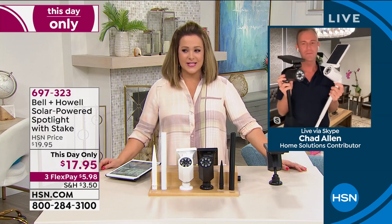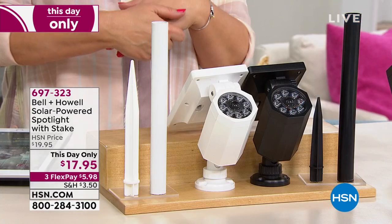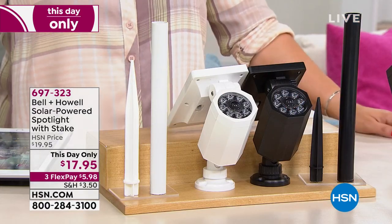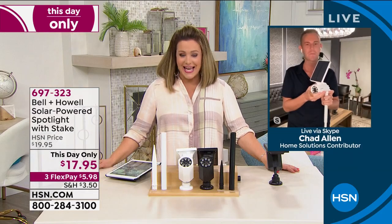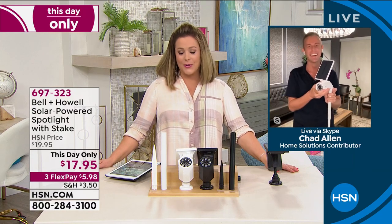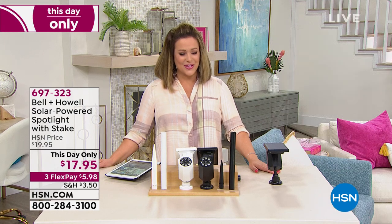We are getting multiple purchases — that's the way to go. If you're concerned about dark areas, chances are you have enough of a yard or front area where it makes sense to pick up more than one. For super bright coverage definitely pick up two or three. Item number 697323 — this-day-only price. These are water-resistant year round. Easiest lighting you will ever do on your own, and quite possibly the most affordable. Chad, great to see you — have a great evening.